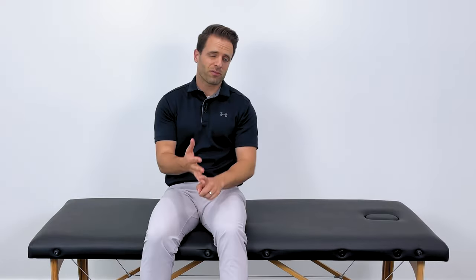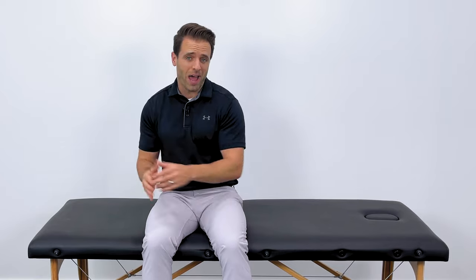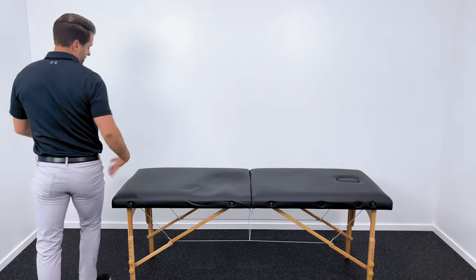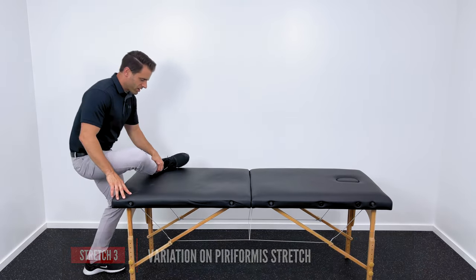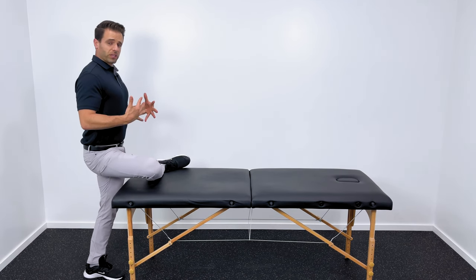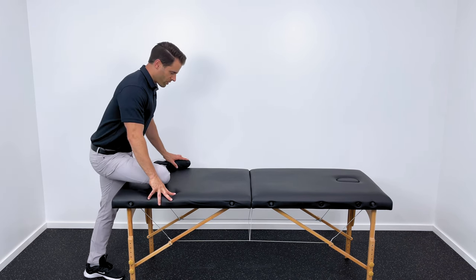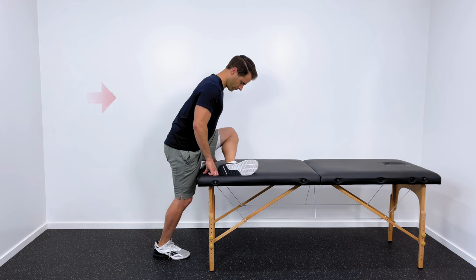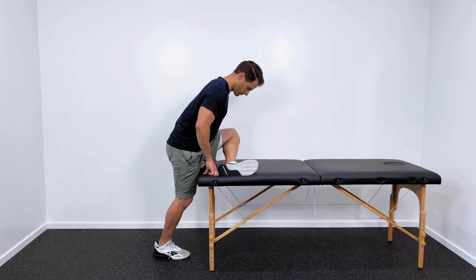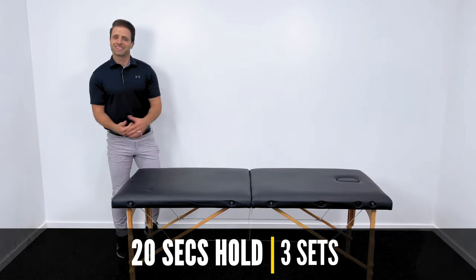Piriformis syndrome is really common in pregnancy, and sometimes it's hard to get down into that position depending on how far along you are. The stretch that saved my wife — this is one she would do all the time — is very similar to what I just did. Come to your bed, take one leg, and lay it up on top of the bed just like this. Keep really good posture and just lean forward. As you lean into it, you'll feel even more of a stretch right there in your deep glute. This works well for pregnancy, or if you have a hard time laying on your back or lack the range of motion for the other positions. Hold for 20 seconds and repeat three times.